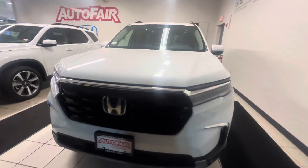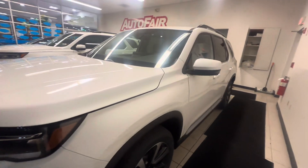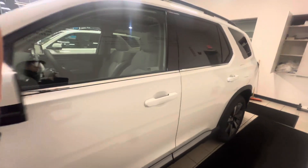Hey, how you doing? Giovanni down here at AutoFair Honda in Manchester, New Hampshire. Thank you for your interest in this brand new 2024 Honda Pilot Touring.